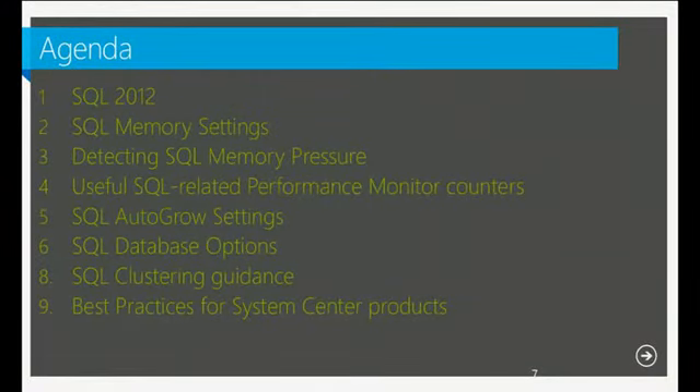Today's agenda covers: identifying what is new in SQL Server 2012 and how it benefits System Center products; different memory configurations and how to set them up; identifying memory pressures; performance monitors and proactive actions you can take; database options such as autogrow; clustering benefits including Always On and the all-in-one cluster concept; and finally, the different benefits of SQL Server for System Center products.